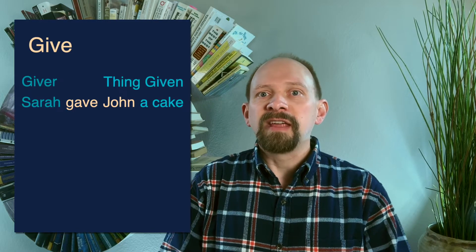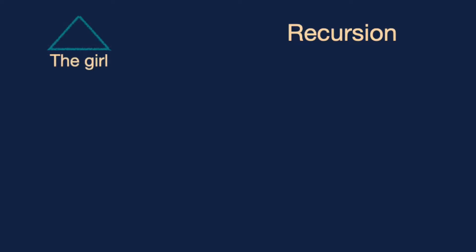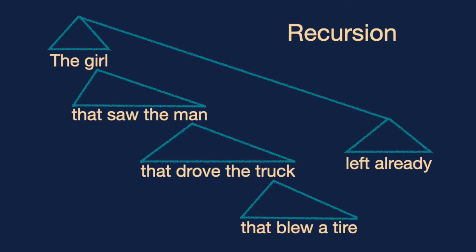Sophisticated rules govern the manner in which we combine these units. Words come in categories — nouns, verbs, prepositions. Some categories, such as verbs, demand that other words fill subservient semantic roles. The verb 'give' requires several arguments: a giver, a thing given, and a recipient. You cannot say 'Sarah gave John' without the hearer asking, 'What did Sarah give?' Perhaps the most distinctive aspect of human language is its use of recursive structure to encode meaning — as in 'the girl that saw the man that drove the truck that blew a tire left already.'